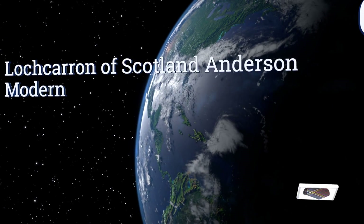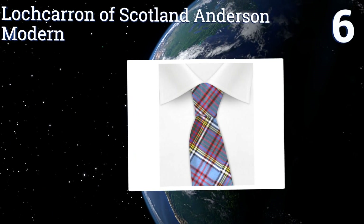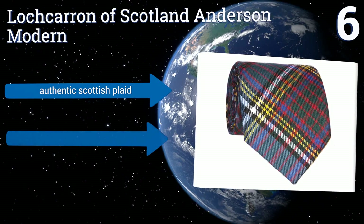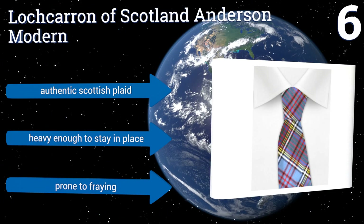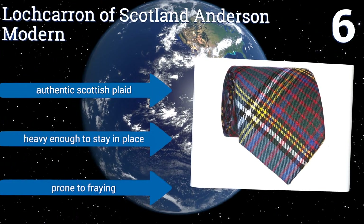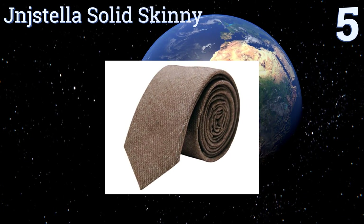Moving up our list to number six, the Lochcarron of Scotland Anderson Modern has a classic look that pretty much anyone can pull off. It's constructed from machine washable wool and features a print that incorporates several colors, making it easy to match with different outfits. It boasts authentic Scottish plaid and is heavy enough to stay in place, however it is prone to fraying.